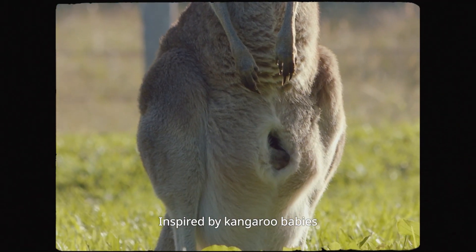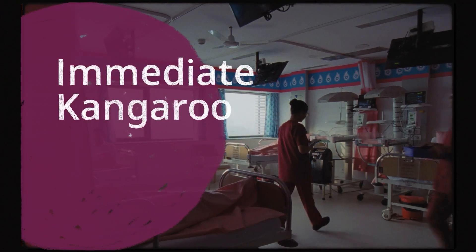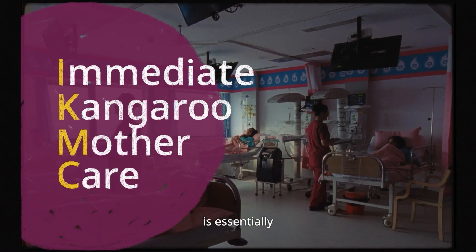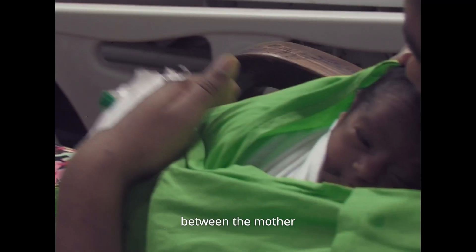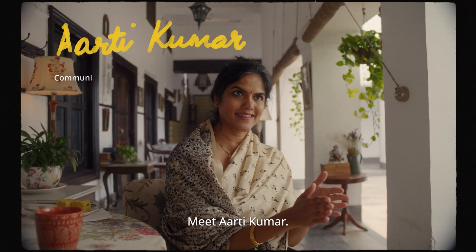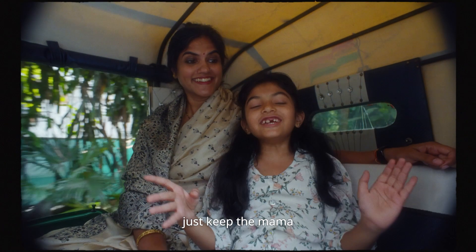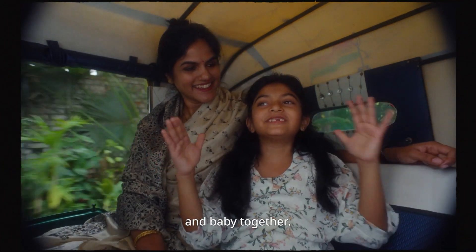Inspired by kangaroo babies who live inside the mother's pouch, immediate kangaroo mother care, or IKMC, is essentially skin-to-skin contact between the mother and even the most unstable babies right from birth. It's simple — just keep the mama and baby together.